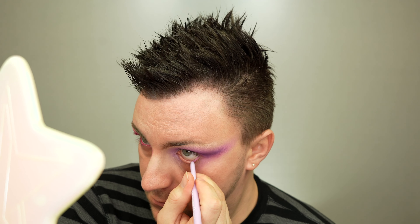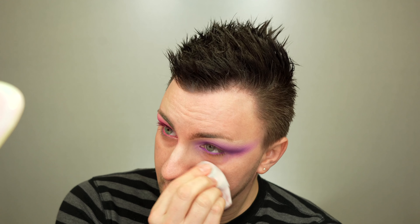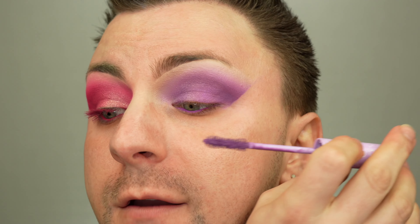Wow — and now for the lighter shade. BFF Cream Gel Liner in the shade Spring Break. Clean up the under eye. Now for the BFF Mascara in the shade Floating Fern.